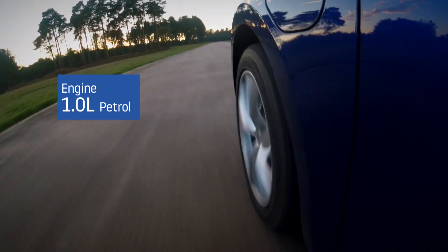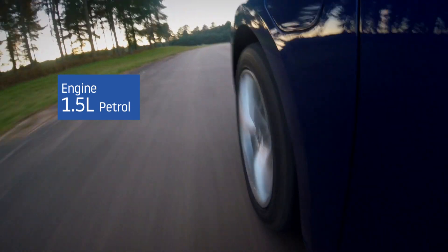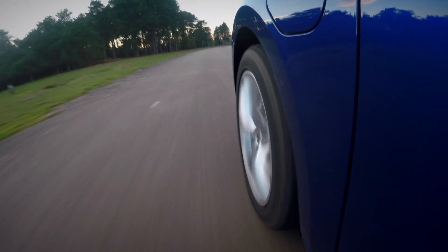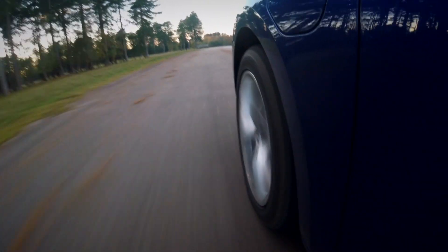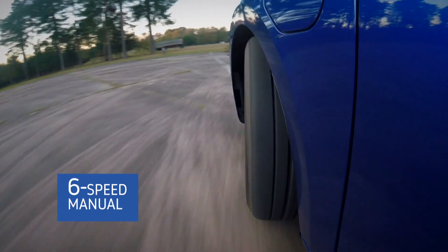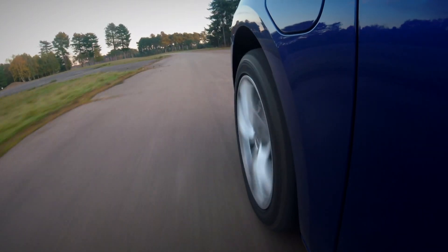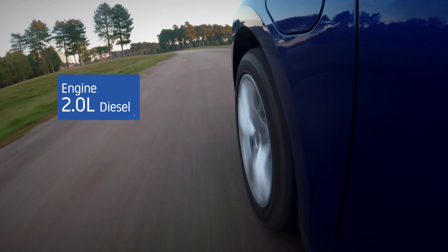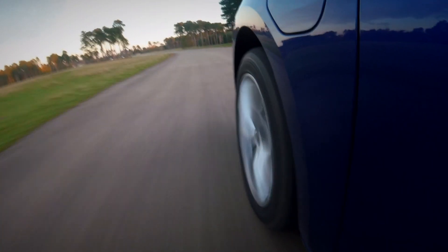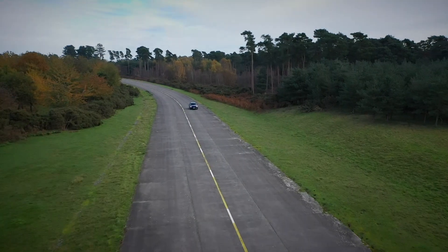The petrol range starts with a 1.0-litre three-cylinder engine with 109 brake horsepower, followed by a more powerful 1.5-litre four-cylinder model. This car is available with either 128 or 148 brake horsepower, and the latter certainly feels punchy enough for a family hatchback, hitting 62 miles an hour in 8.4 seconds. Sitting at the top of the petrol range is a 2.0-litre TSI with 187 brake horsepower. A six-speed manual is standard, but you also get the option of a seven-speed DSG automatic. Seat isn't ditching diesel just yet, offering a familiar 2.0-litre TDI with either 113 or 148 brake horsepower. The lower-power version replaces the 1.6-litre diesel in the outgoing model and is aimed primarily at delivering big fuel economy.